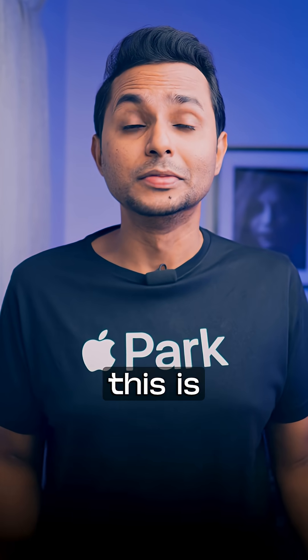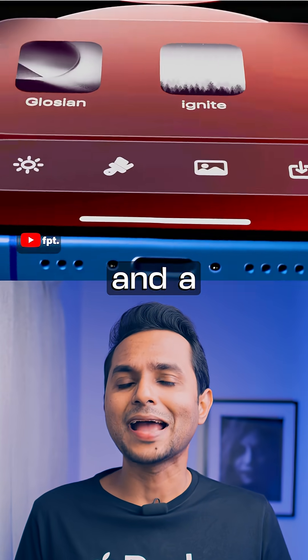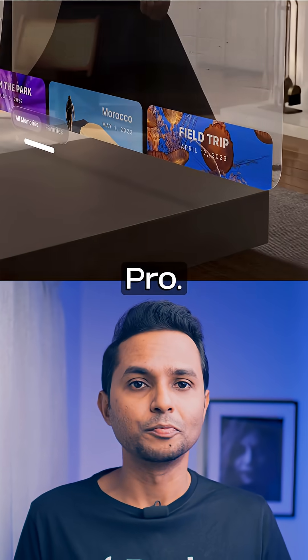Codename Solarium — this is going to be the biggest UI overhaul in 10 years. The new interfaces are expected to feature glassy, layered, refined elements and a more unified layout, very similar to what we have already seen in Vision Pro.